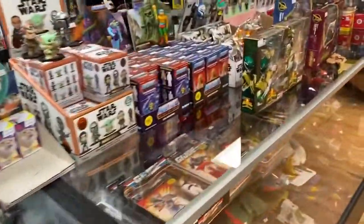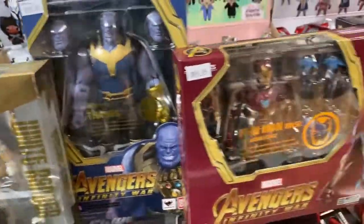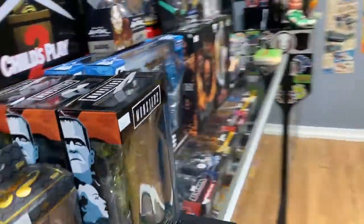I just got some Figuarts if you're into those — I got a couple of Power Rangers, some Marvel stuff, some Avengers, some Thanos. Come check those out.